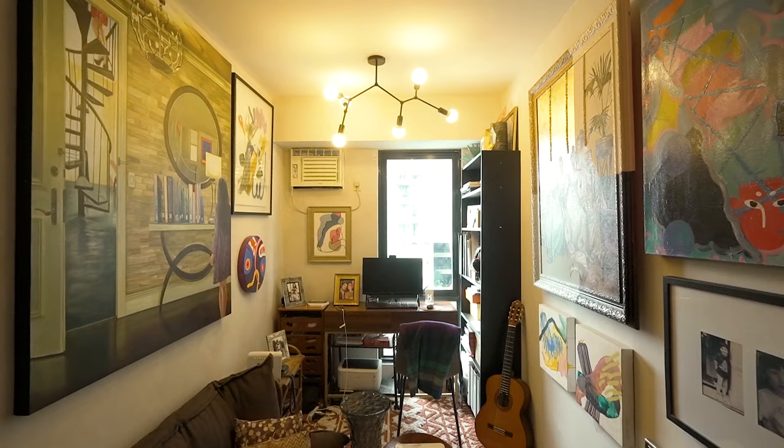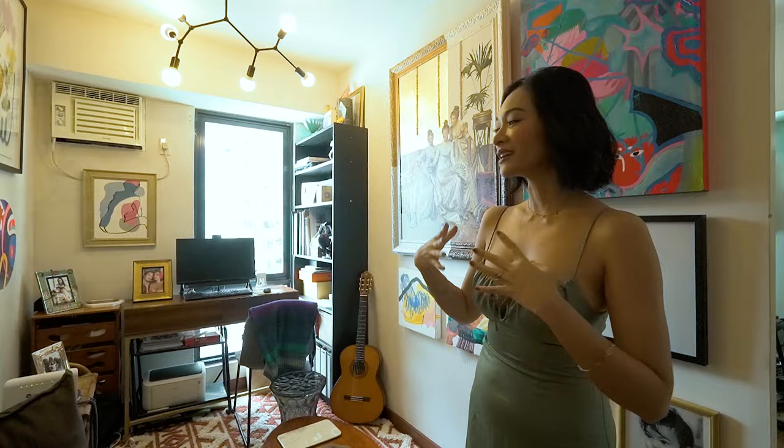Welcome to my small space. This apartment is just 29 square meters and one bedroom. It was meant to be a halfway house for me because it's very close to where I work in studio, but it ended up becoming my forever home.